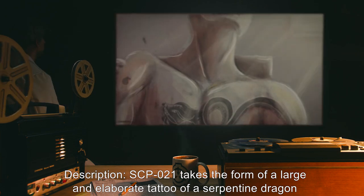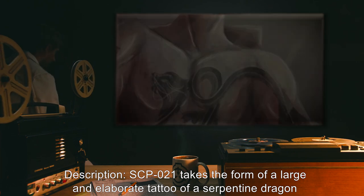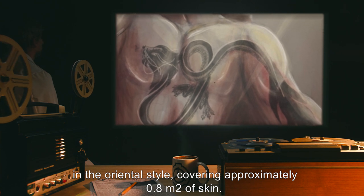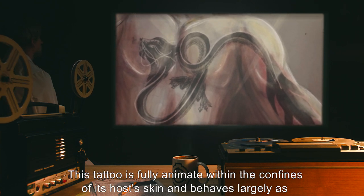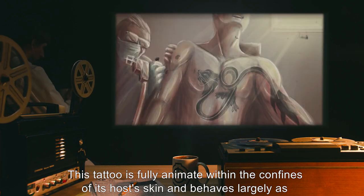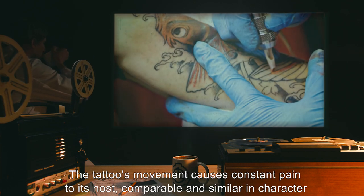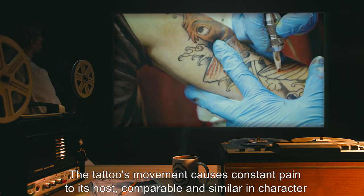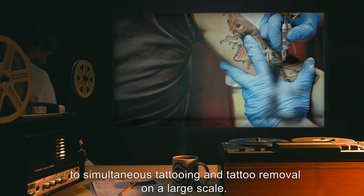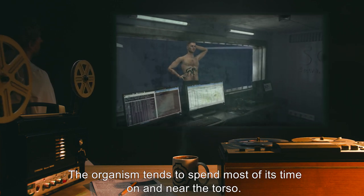Description: SCP-021 takes the form of a large and elaborate tattoo of a serpentine dragon in the Oriental style, covering approximately 0.8 meters squared of skin. This tattoo is fully animate within the confines of its host's skin and behaves largely as a normal animal would, albeit in only two dimensions. The tattoo's movement causes constant pain to its host, comparable and similar in character to simultaneous tattooing and tattoo removal on a large scale. The organism tends to spend most of its time on and near the torso.